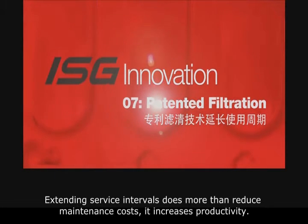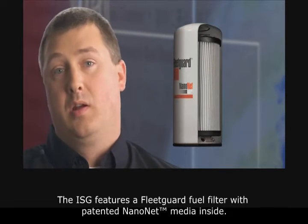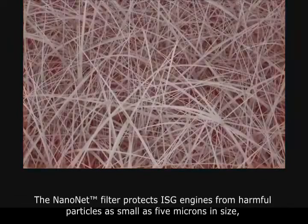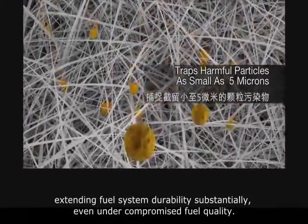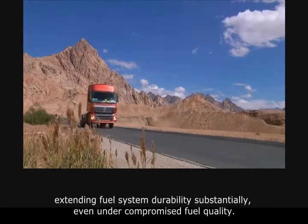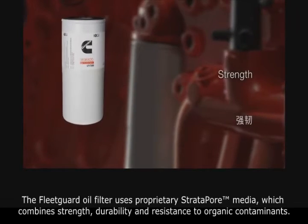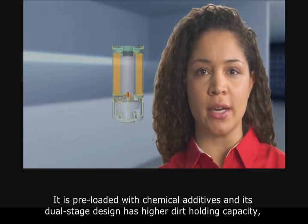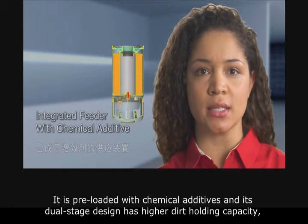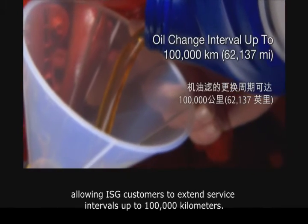Extending service intervals does more than just reduce maintenance costs — it increases productivity. The ISG features a Fleetguard fuel filter with patented NanoNet media inside. The NanoNet filter protects ISG engines from harmful particles as small as 5 microns in size, extending fuel system durability substantially even under compromised fuel quality. The Fleetguard oil filter uses proprietary Stratapore media which combines strength, durability, and resistance to organic contaminants. It is preloaded with chemical additives and its dual-stage design has higher dirt holding capacity, allowing ISG customers to extend service intervals up to 100,000 kilometers.